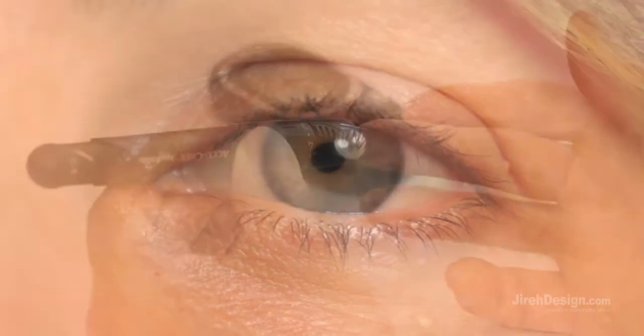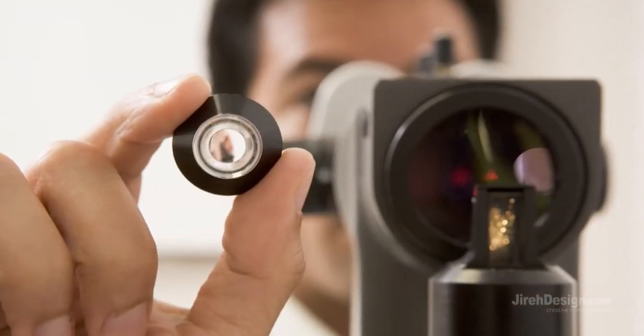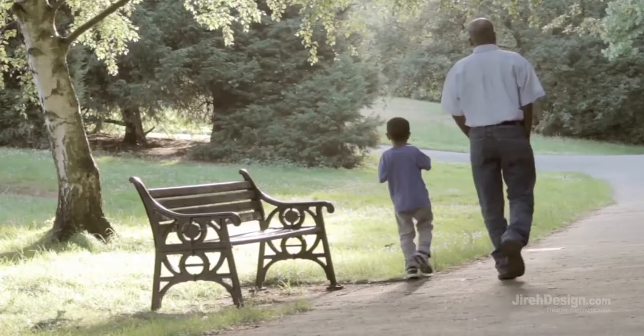Diabetic retinopathy can't always be controlled. However, good blood sugar and blood pressure control, regular eye exams, and early intervention for vision problems will decrease the risk of severe vision loss.